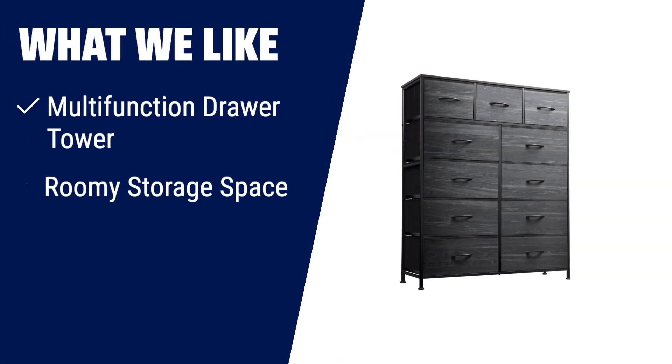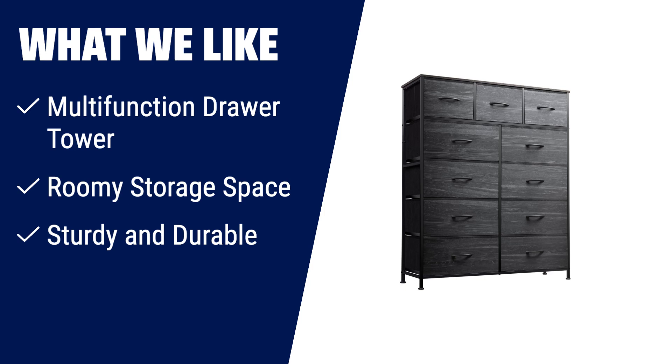What we like: if you want to keep clutter under control in your bedroom, hallway, or closet, the WLIVE 11 Drawer Dresser is the ideal choice. Its 11 foldable deep drawers provide ample storage space and endless organizational possibilities. With a strong steel frame and water-resistant wood top, it offers stability and durability. The included anti-tipping accessories make it safe for both teens and adults.